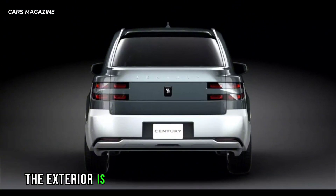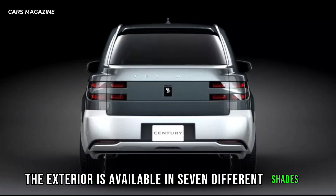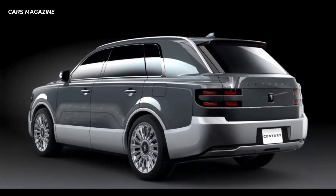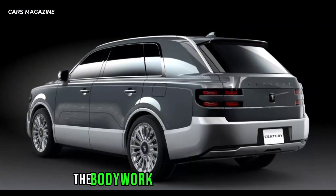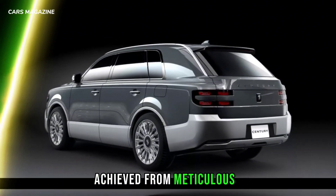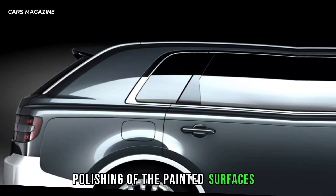The exterior is available in seven different shades, with five of them getting a bi-tone treatment. According to Toyota, the bodywork has a mirror finish, achieved from meticulous polishing of the painted surfaces.